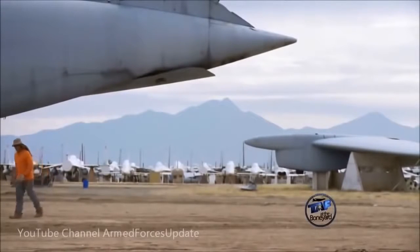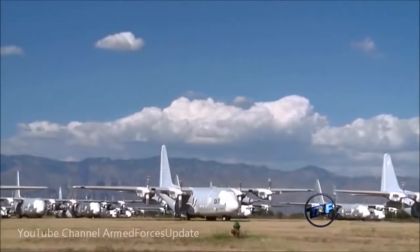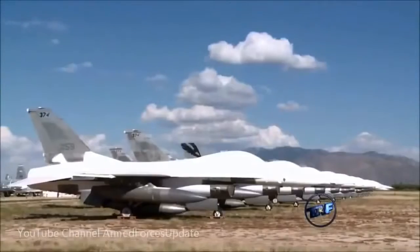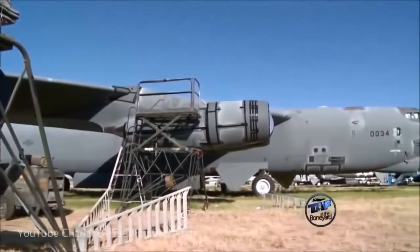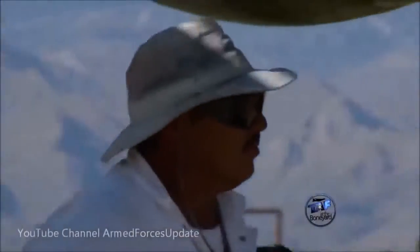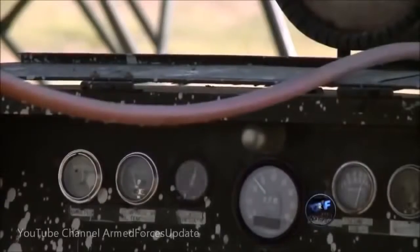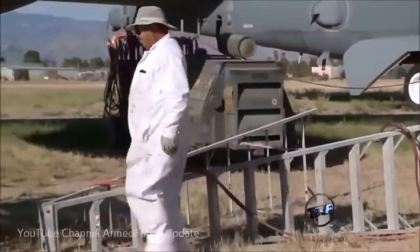One of the things I talk about when I get a chance to talk to the employees of AMARC is what we do here. Do we store airplanes? We sure do, but that's not what's most important about us for the Department of Defense. The most important thing we do is support the war fighter through different technologies and through different operations. We have five major processes that we do here. The first is storage — taking an airplane, preserving it here, and keeping it in the desert for future use.